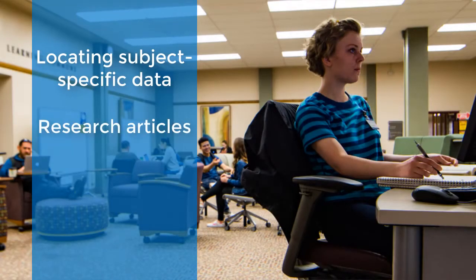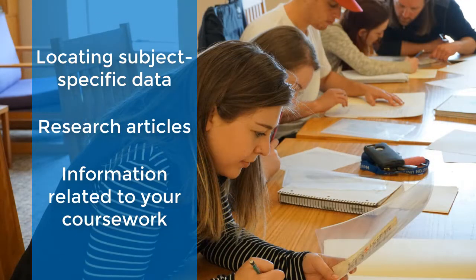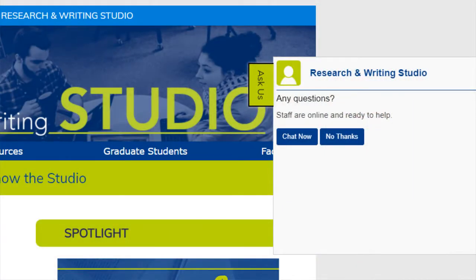So how would you interact with a subject librarian? The subject team librarians can assist you with a wide variety of questions ranging from subject-specific research questions to access to resources. This might include assisting you in locating subject-specific data, research articles, and other types of information that you might need for your coursework and beyond. Many of us on the subject teams also work in the Research and Writing Studio, so you might see us there or facilitating library workshops for your courses. Feel free to get in touch with the teams directly, or go to the Research and Writing Studio online or in person if you have questions. We look forward to seeing you soon.